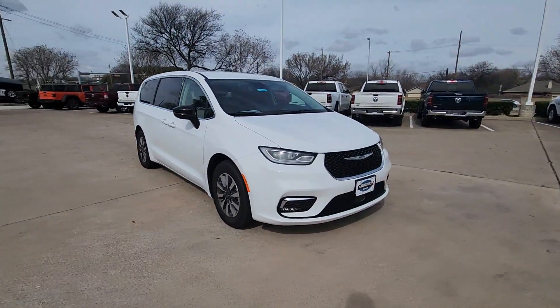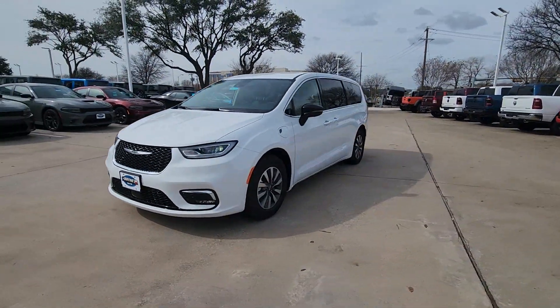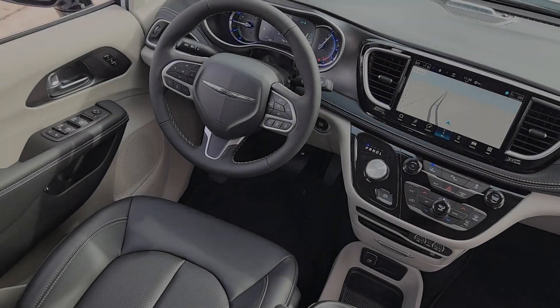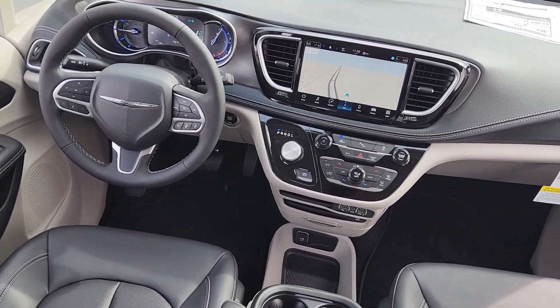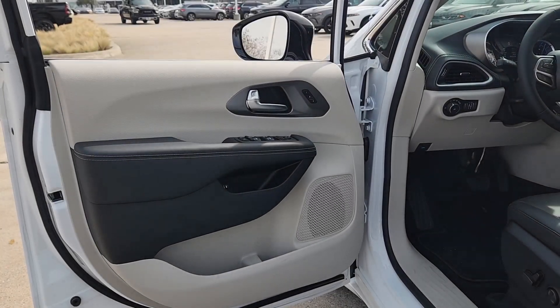These are just some of the great options this vehicle comes with: heated steering wheel, Apple CarPlay and/or Android Auto, keyless entry, navigation system, heated mirrors, fog lamps, adaptive cruise control, premium sound system, power lift gate, backup camera.